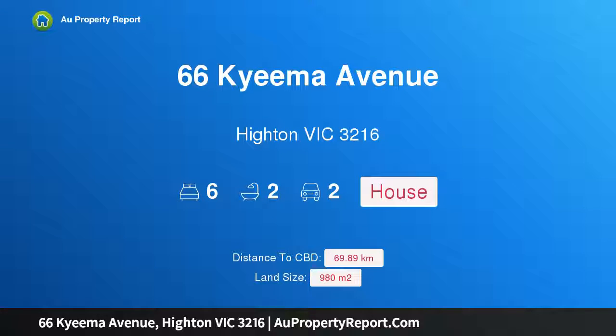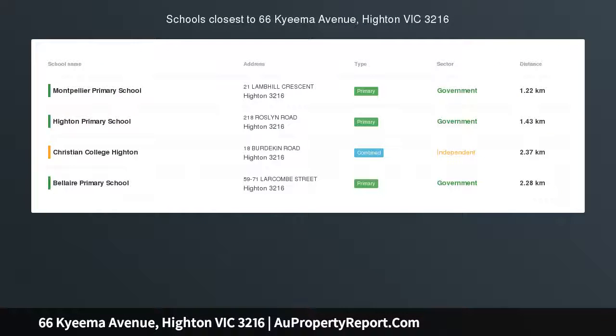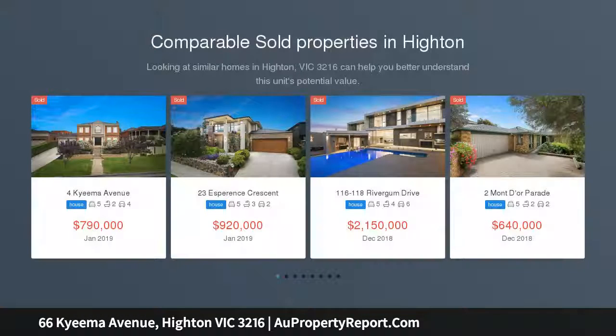Hi, I am glad to introduce Property 66 Kyeema Avenue, Highton Victoria 3216. Spacious Family Living in the Highton Hills.